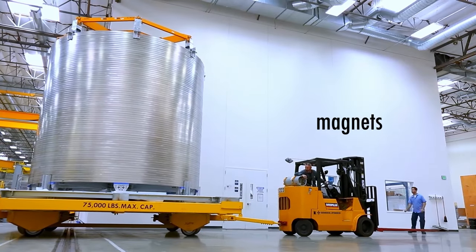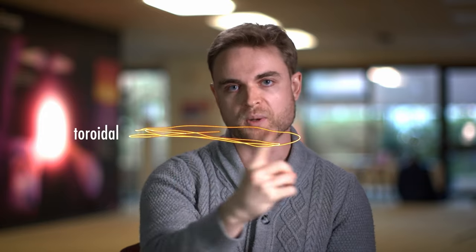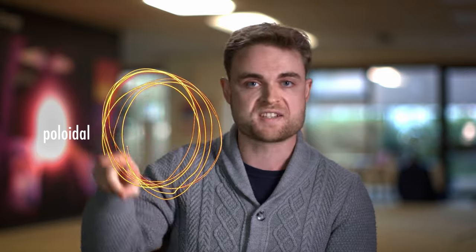It turns out we need strong magnetic fields — actually two types. The first one acts in what we call the toroidal direction, following the shape of the torus around. But that wouldn't be quite enough to keep the plasma completely confined. So we also need a magnetic field in the poloidal direction, which introduces a twist.